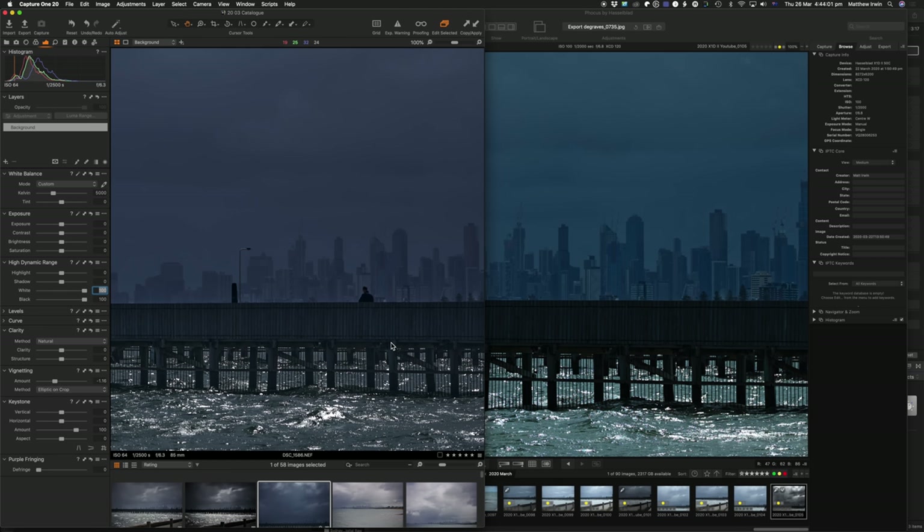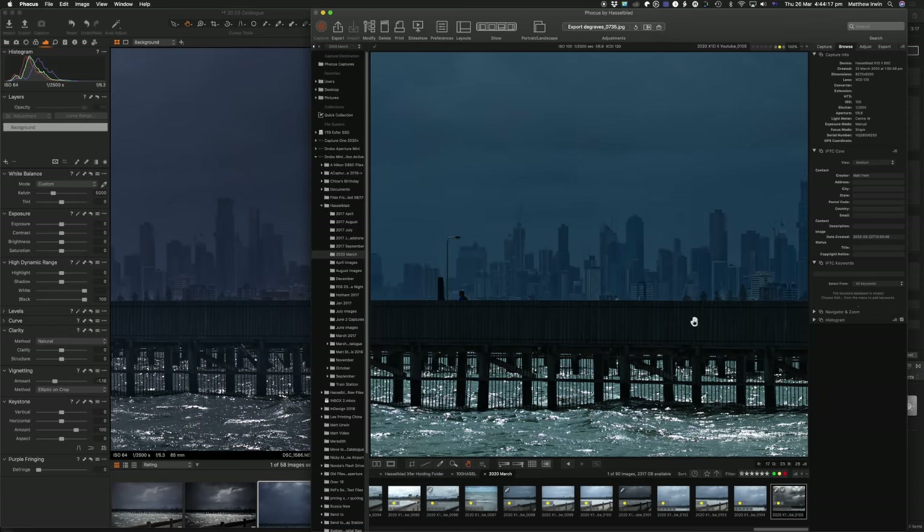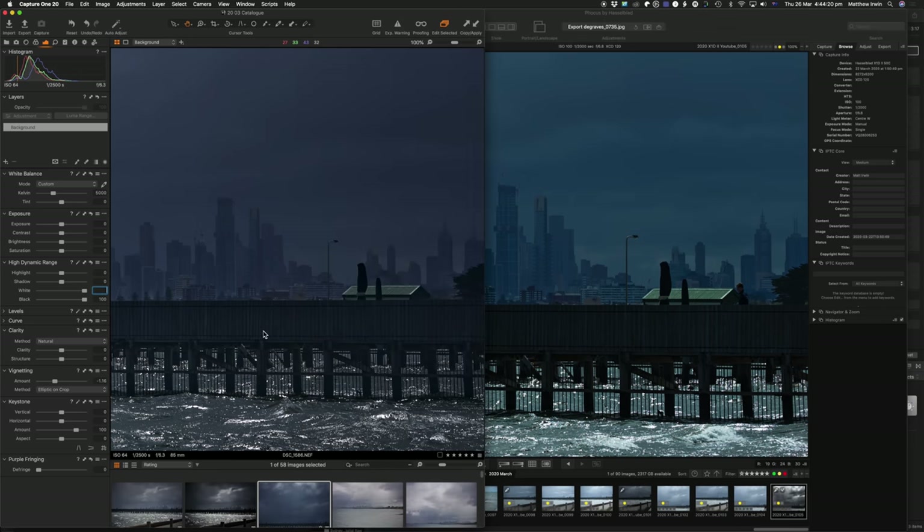I wouldn't say the Hasselblad is three times the difference. Looking on screen, the Hasselblad seems to have the background more in focus — I wonder if that's to do with the medium format sensor. Because the glass is bigger and the sensor is bigger it can get more in focus at any given f-stop. The Z7 is at f/6.3 and this one's at f/6.8, but that's not quite the same with a bigger sensor. The Z7 is showing off — looking pretty good side by side at 100%.